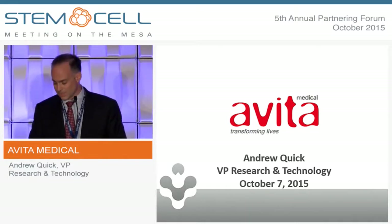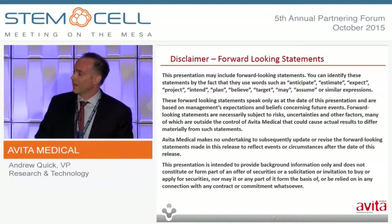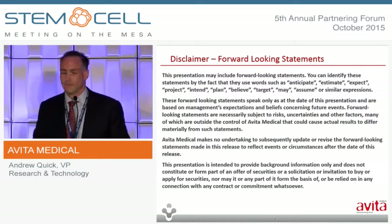Thanks, Lindsay, and thanks to the organizers for the opportunity to present, and especially thank you to those in the room. I know it's the last session, and I appreciate you hanging in with me. I have the usual disclaimer. I'll know that you have finished reading it when everyone's mouths have stopped moving.